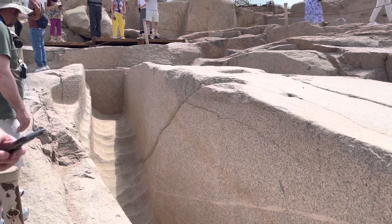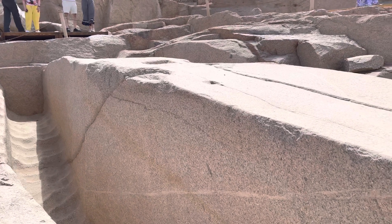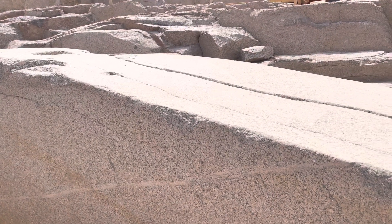We are at the Aswan Quarry in southern Egypt. This is the unfinished 1,200 ton obelisk.